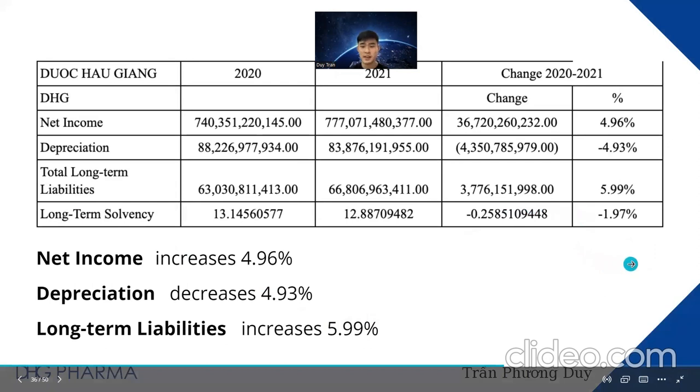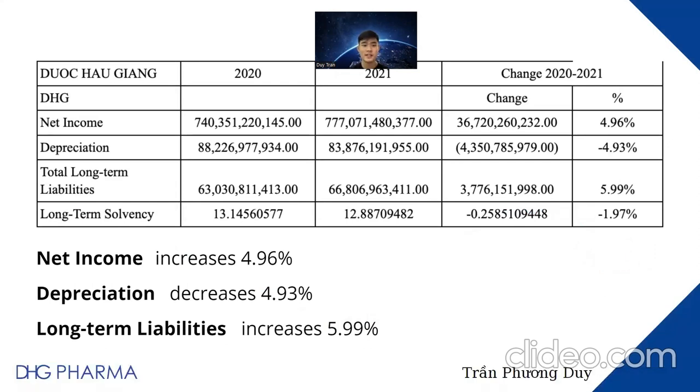Depreciation is a way to determine how much an asset's value has decreased as a result of usage, deterioration, and obsolescence. As shown in the chart, depreciation of DHG's fixed assets decreased by 4.3 billion Vietnamese dong, corresponding to a decrease of 4.93 percent in 2021. When DHG retires or sells assets, total accumulated depreciation is reduced by the amount related to the sale of the asset.